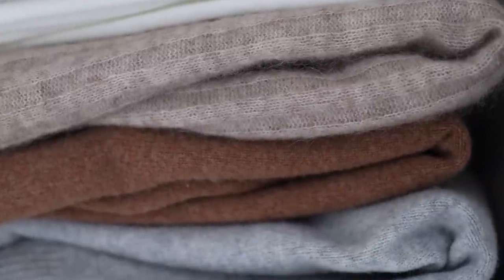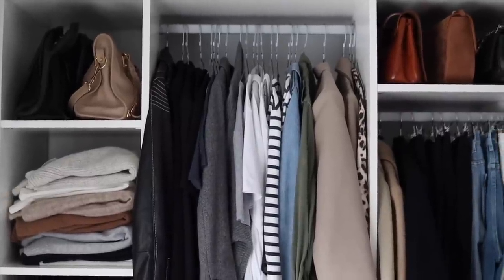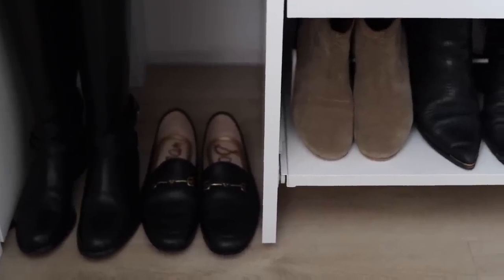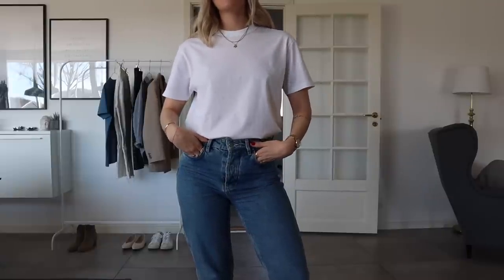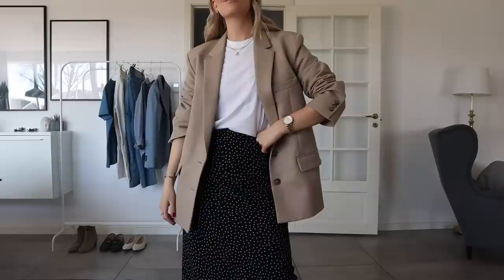My personal basics are made up of things like jeans, t-shirts, classic shirts, and blazers, because that's what I tend to wear the most. But keep in mind that your basics might look completely different in both shape, cut, and color — it all depends on what you like wearing, what your lifestyle is, and what your job requires.